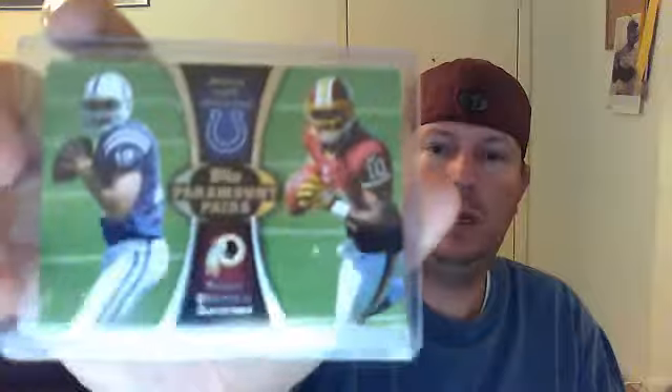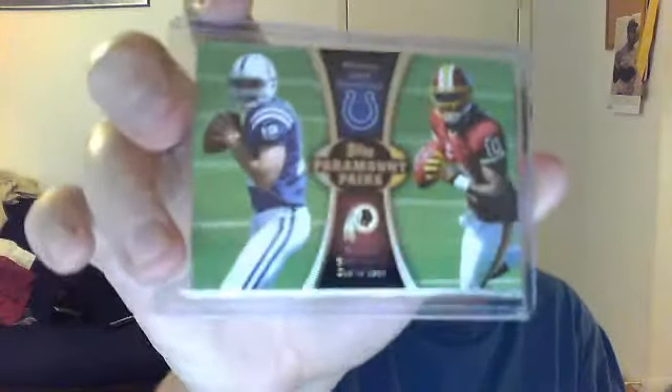And here's a nice one I don't have — this is out of, I believe, Topps Paramount Pairs: Andrew Luck and RG3. So that's cool. Thank you, man. Thanks for the extras, brother. Appreciate that.